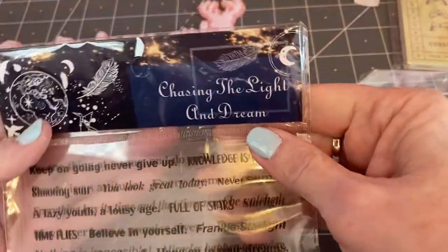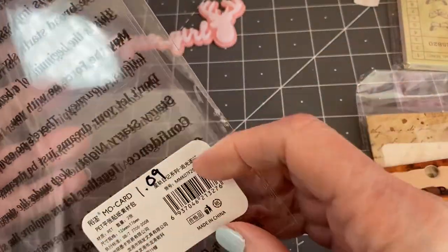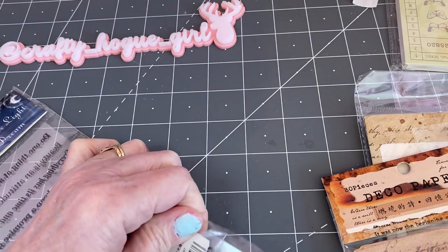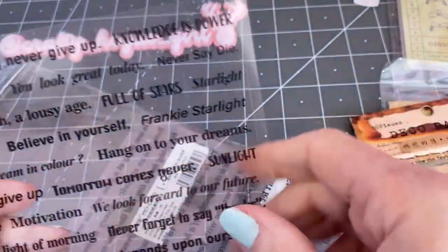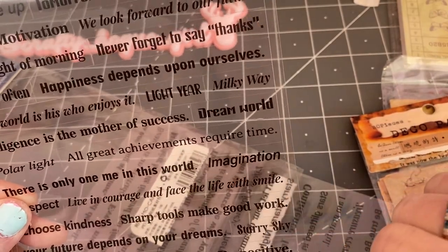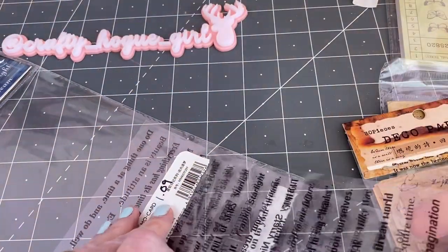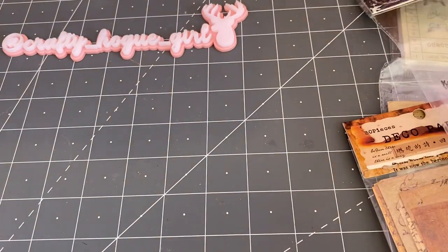I saw this — these are called Chasing the Light and Dreams, and this was $1.09. They're just sentiments — little stickers. "Do you dream in color?" "Hang on to your dreams." "Believe in yourself." This is great for my journaling group — it's all very positive, inspirational, and motivational.